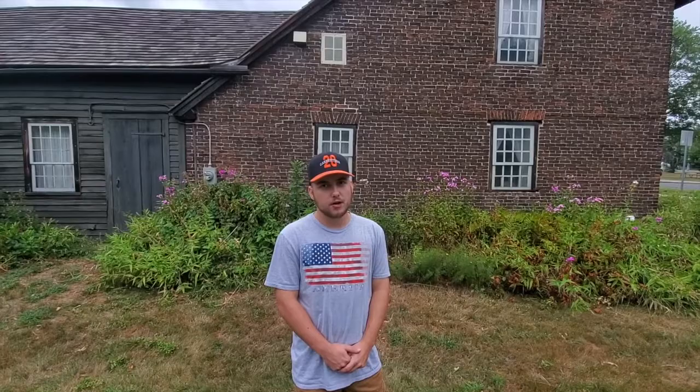This home was built in 1754 by Josiah Day and his family. As you might have noticed, we are on a busy street — Hawk Street — which rolls all the way, about a quarter mile, to the Connecticut River. And this brings us to the history of West Springfield.